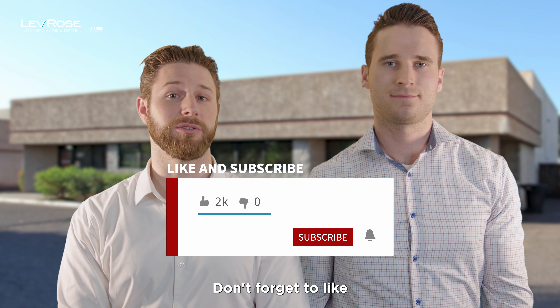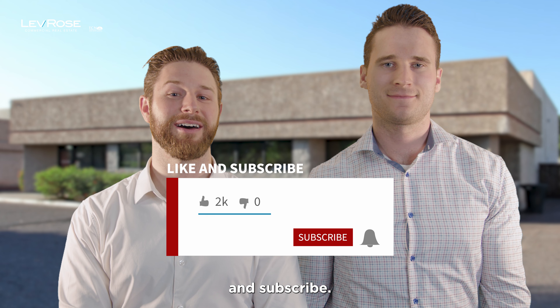If you guys have any questions, feel free to reach out. Don't forget to like and subscribe. I'm Lana McKernan with Mark Cassell — we'll see you next time.